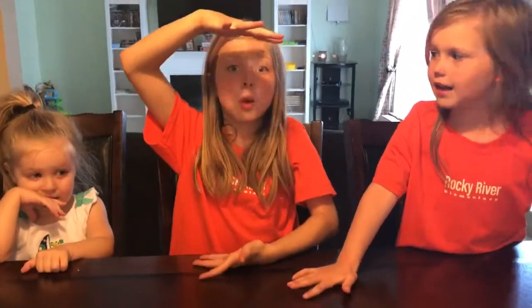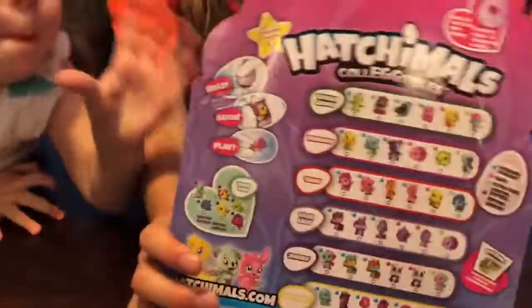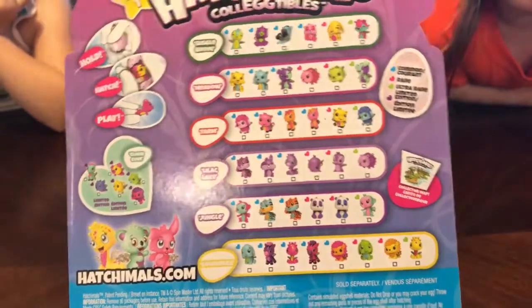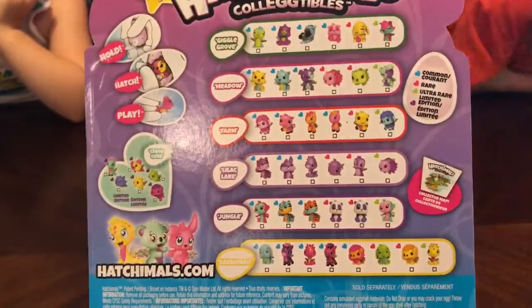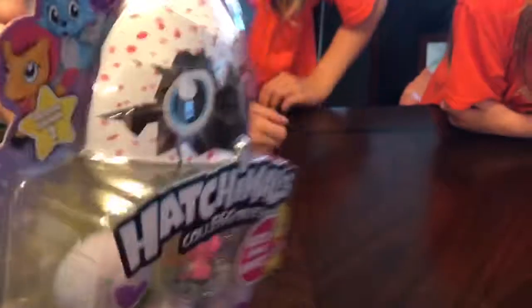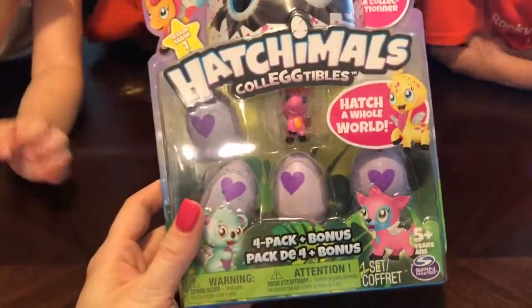What toy is it? Big Hatchimal Egg? Little Hatchimal Eggs! So for Christmas, the kids got big Hatchimals. Santa brought the kids big Hatchimals and who knows where they went? Where did the Hatchimals go? I think mine is in our room. Needless to say, we lost interest with the big Hatchimals shortly after Christmas.